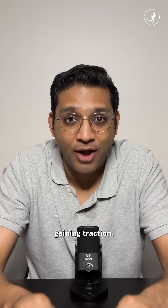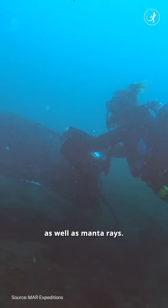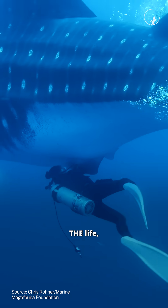The tech is now gaining traction. It has also been used to detect pregnant tiger sharks as well as manta rays. Free luxury health checkups, huh? Sounds like the life, doesn't it?